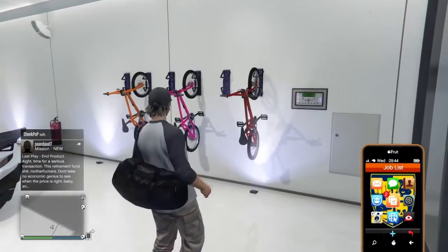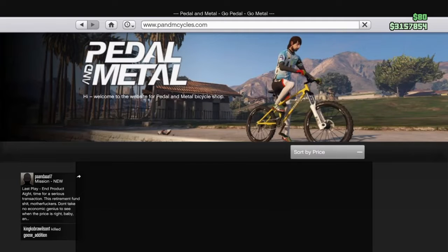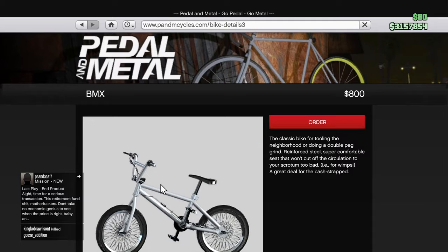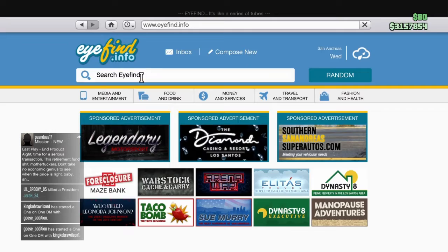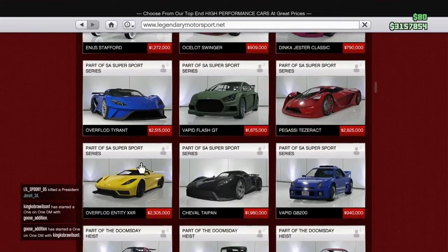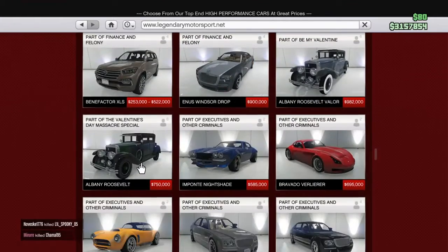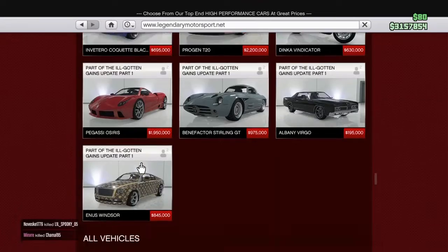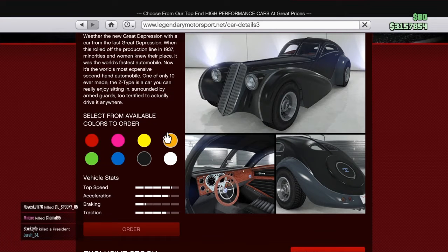So how you get a colored BMX — you pull up your phone, you go to your BMX bike. After that, I had to let my dog out of my bedroom. After that, you go to Home, you go to Legendary Motorsports, then you scroll all the way down till you see the Z type right here, and then you choose a color. I'm gonna choose yellow.